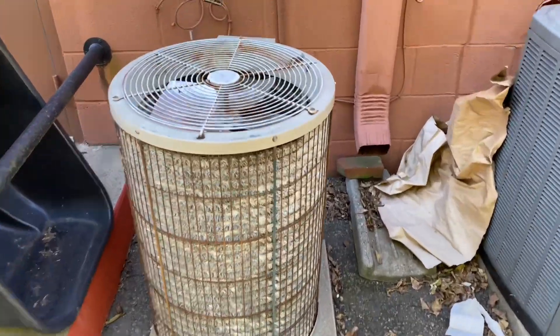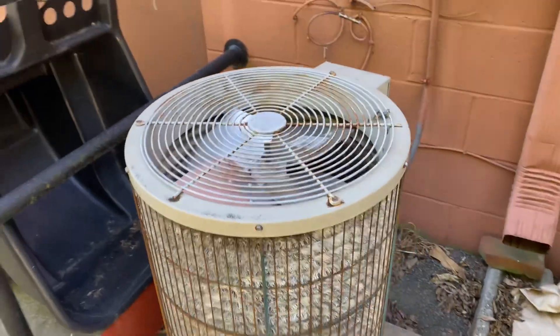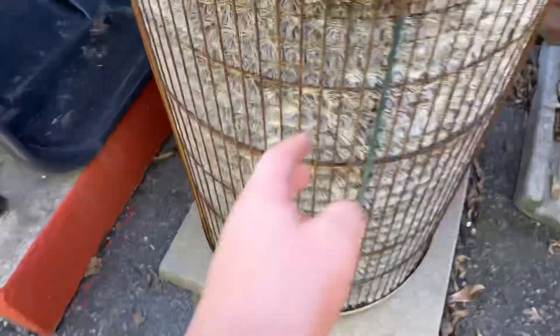Hey everybody, here we have a vintage Carrier Round One. New blades though. This is at a strip mall in Roswell, Georgia. That's spine fin — it's a cool thing.